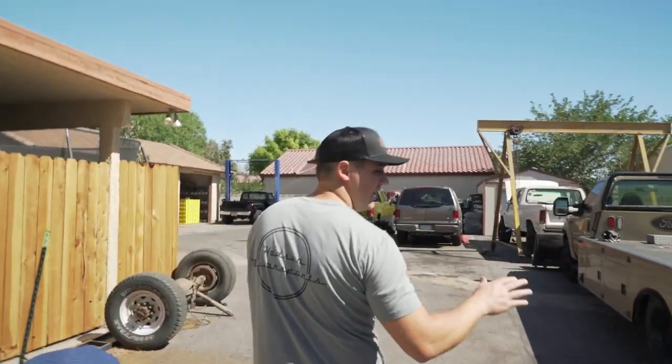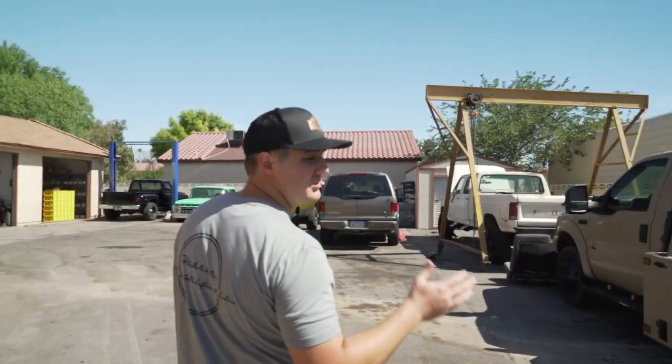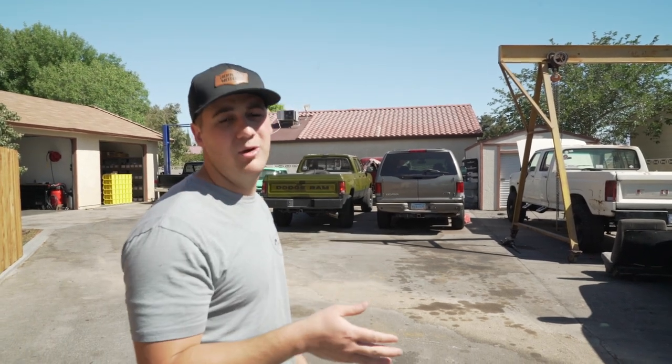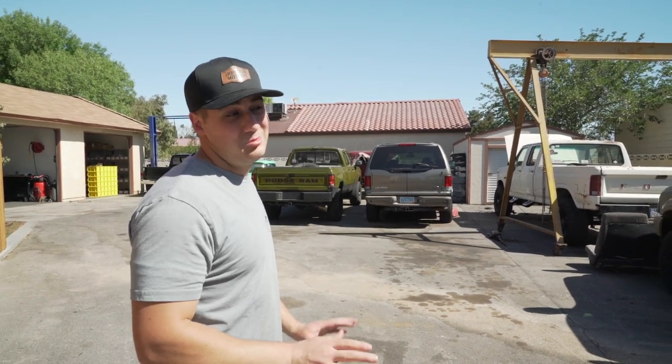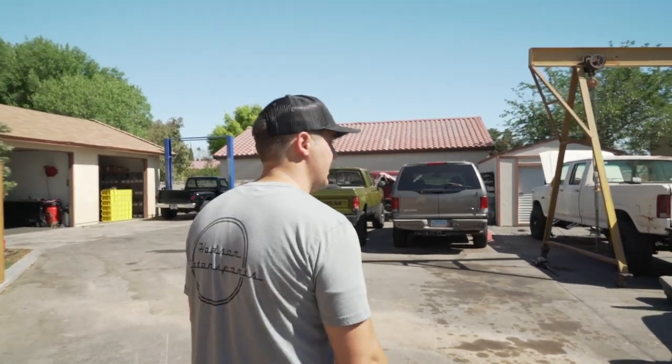This is our tow truck, a 73-2000 F450. This thing was a steal on eBay and I love this truck - it is literally the backbone of our business. I could not do any of this if it wasn't for the rollback. It's a Hodges rollback bed, really nice, works great. It's a little private tow truck and it just allows us to do all this kind of stuff.